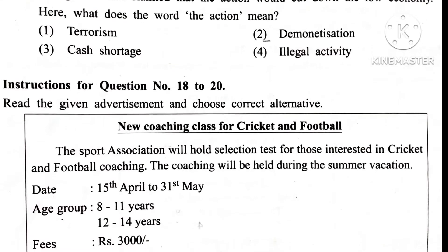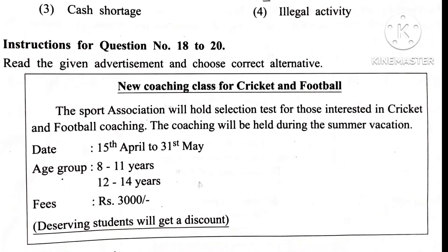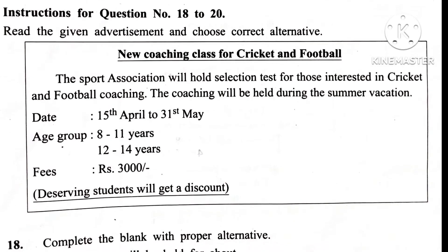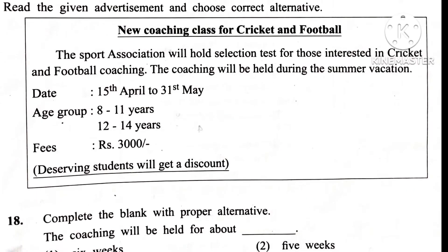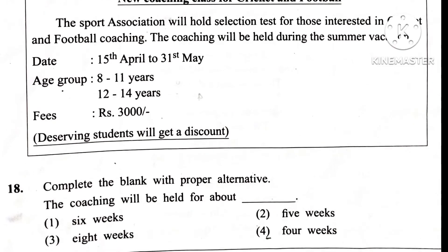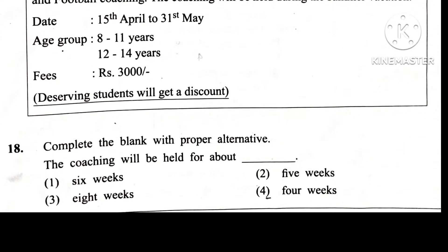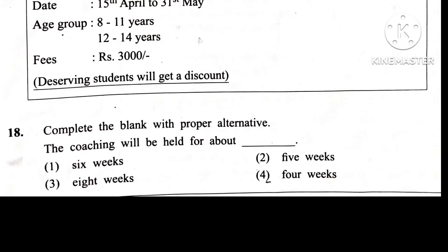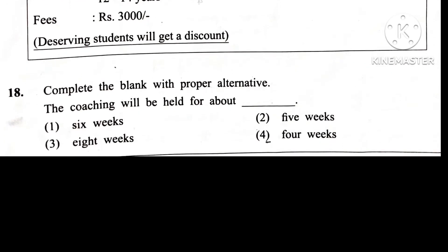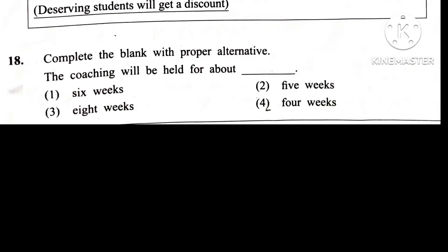Question 18. Complete the blank with the proper alternative. The coaching will be held for about blank. Answer is 1st: 6 weeks. In the above advertisement, there is a date 15th April to 31st May, meaning approximately 6 weeks.